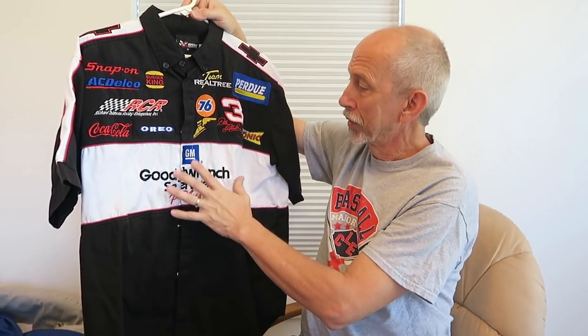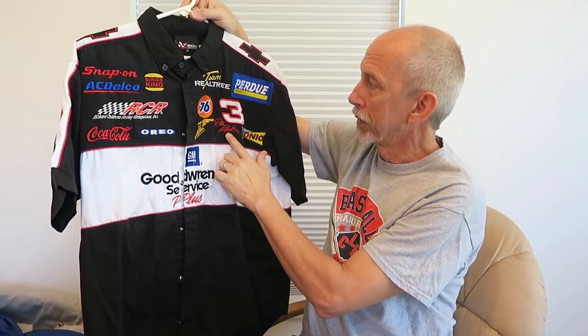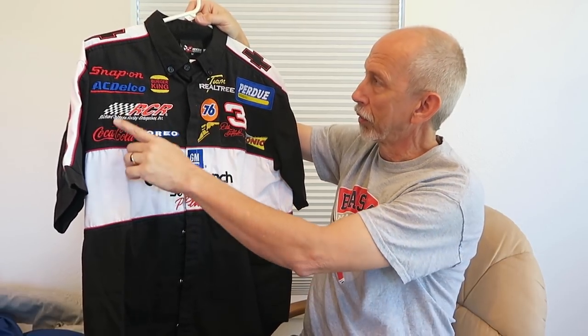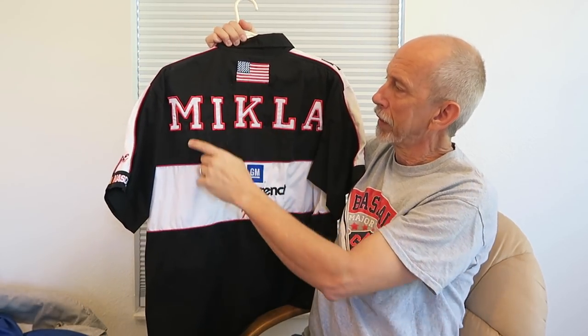It came originally with the colors — this section was sewn, the number 3 with the facsimile autograph. I was able to have someone add all these other logos along with the Chevy symbols up on the top. And in the back, an American flag, my name — and this was already on there, so it was kind of fun to have this. I wear this every year on Daytona and Talladega days.